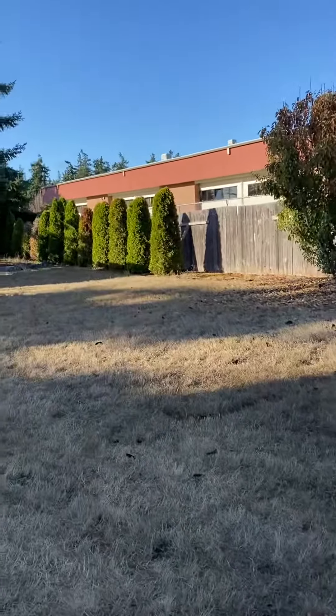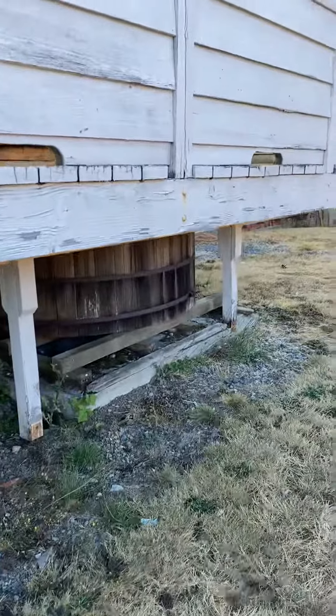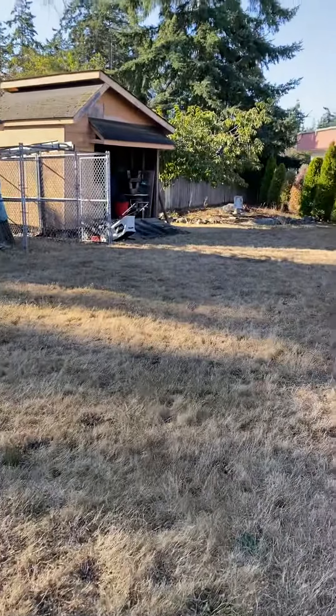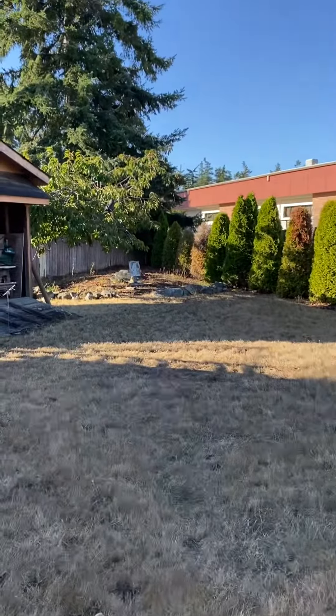There's a decent amount of yard space. You can see the hot tub down there — like a homemade wooden hot tub. And then you have the shed space over here.